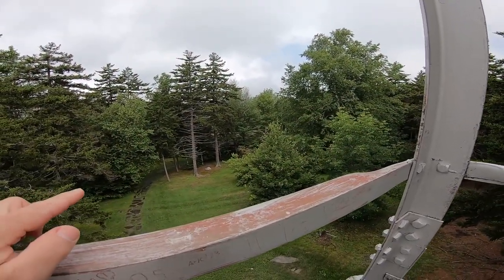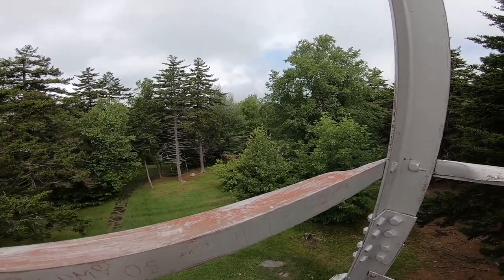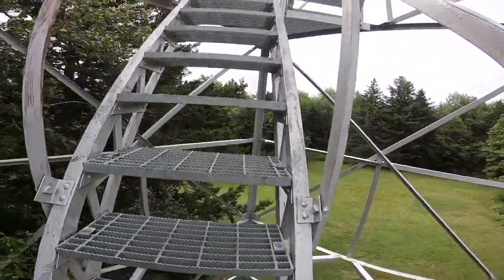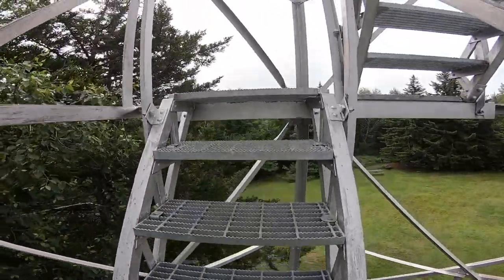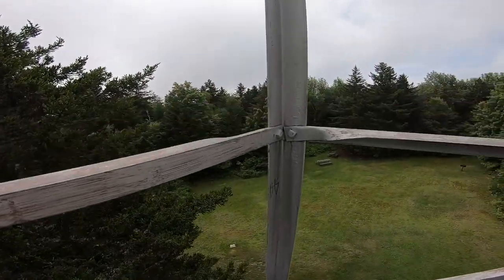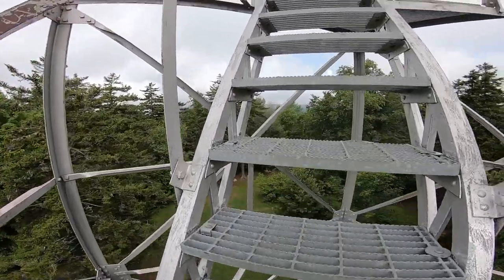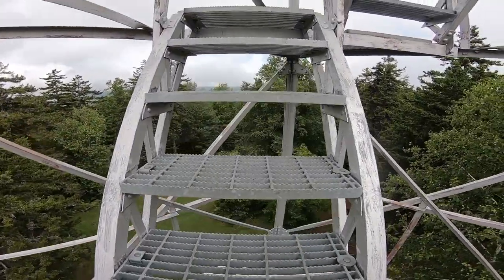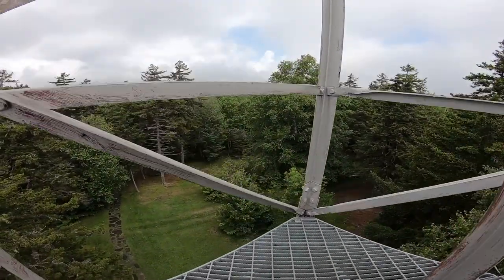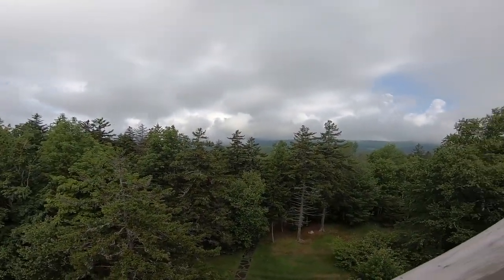Right down here is the pavilion and they've also got a group camping area down that way. I have to say the group that's there now has not been very respectful at night — up till 2 and 3 in the morning making lots of noise. Yeah, it's kind of cloudy up here.